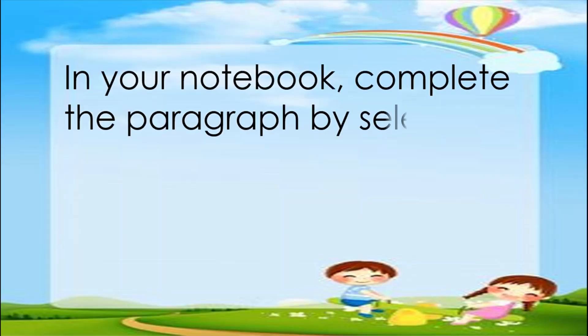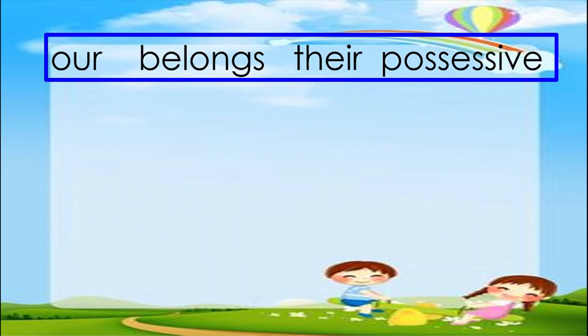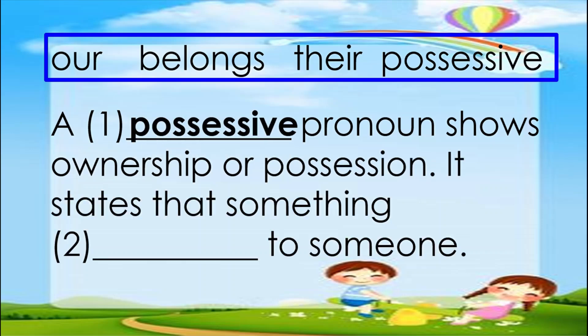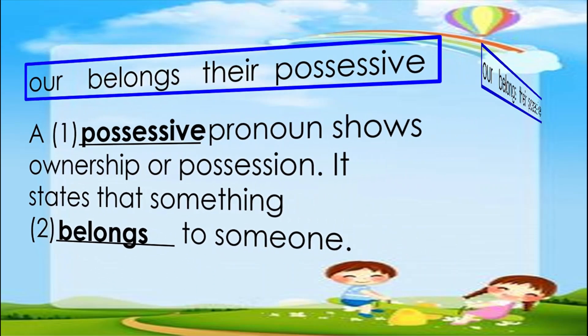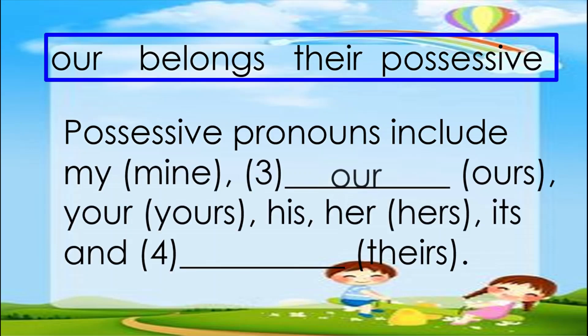In your notebook, complete the paragraph by selecting the appropriate answers from the given choices below. The choices are: our, belongs, their, and possessive. A possessive pronoun shows ownership or possession. It states that something belongs to someone. Possessive pronouns include: my, mine, our, ours, your, yours, his, her, hers, its, their, and theirs.